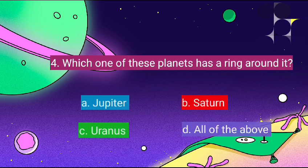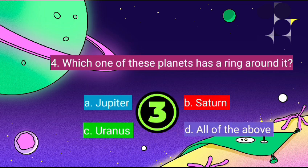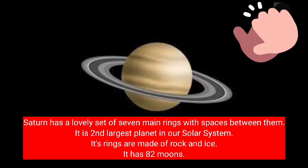Which one of these planets has a ring around it? It's Saturn. Saturn has a lovely set of seven main rings with space between them. It is the second largest planet in our solar system. Its rings are made of rock and ice. It has 82 moons.